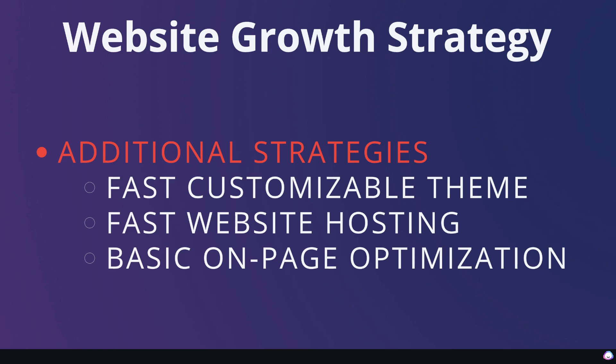In addition to high quality content and backlinks, I'm also implementing the best SEO practices. I'm using a fast, customizable theme — the Salient theme, which I'll link in the description. I'm also using a fast website hosting service called 10Web, and I'm doing basic on-page optimization: including keywords within my content and updating my title and meta tags. But I'm not fully focused on optimizing everything — mostly on creating high quality content consistently and acquiring high quality backlinks, since those have the most effect.